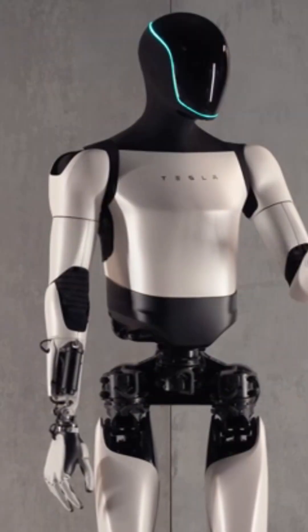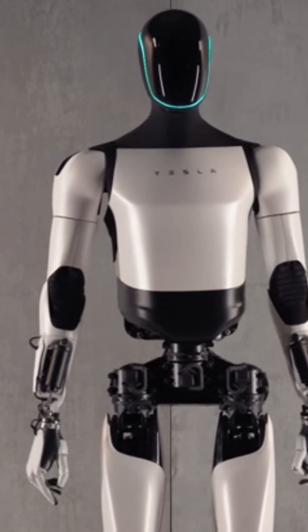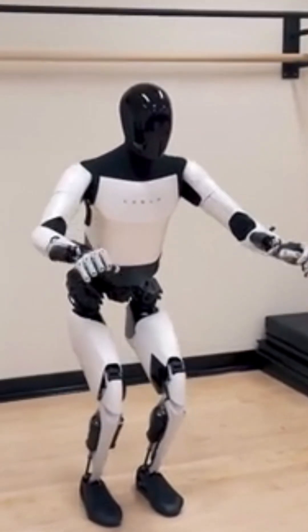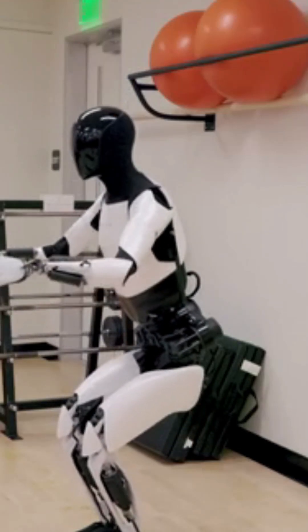Tesla's Optimus robot operates with a sophisticated system of actuators, sensors, and artificial intelligence, making it capable of performing a variety of tasks in human-designed environments. It features 40 degrees of freedom, with 6 degrees of freedom in each arm and hand, 6 in each leg, 2 in the torso, and 2 in the neck, allowing for fluid and precise movement.